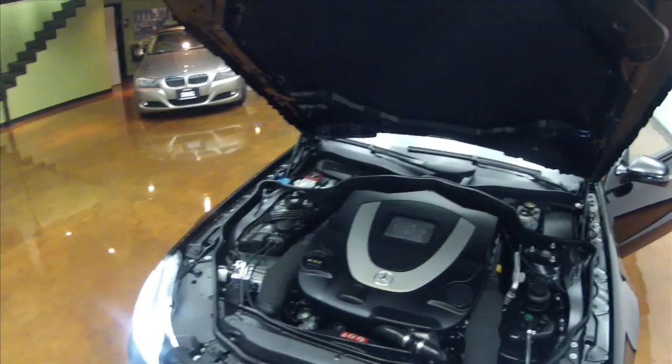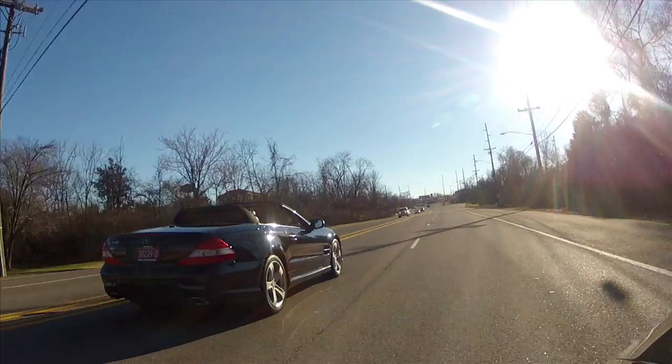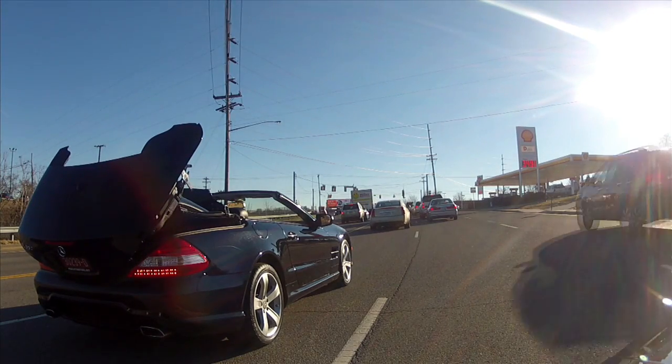Beautiful 5.5 liter engine. This one also has headrest heaters that blow in case it's a little chilly with the top down.